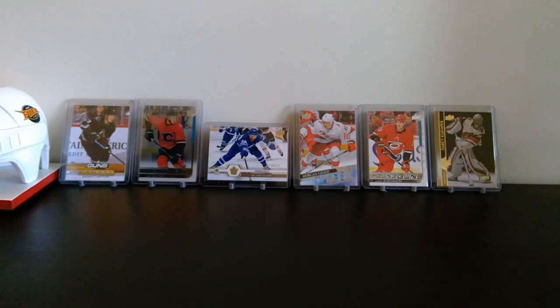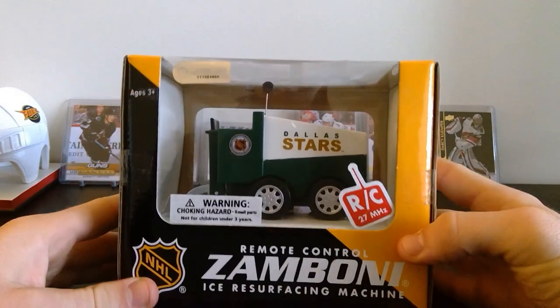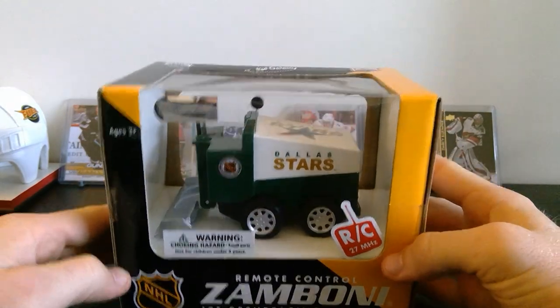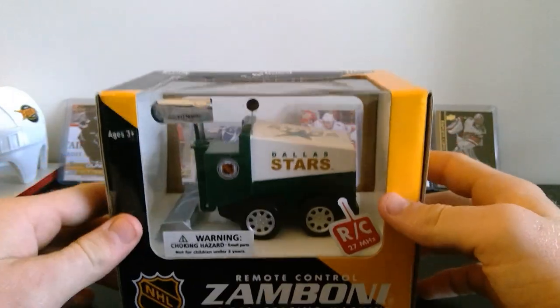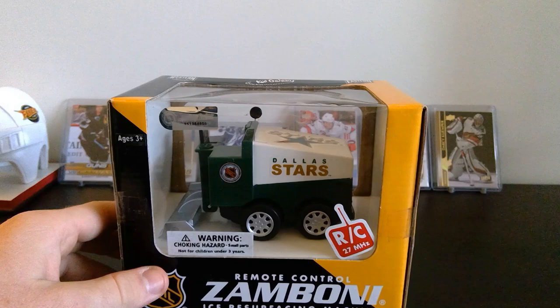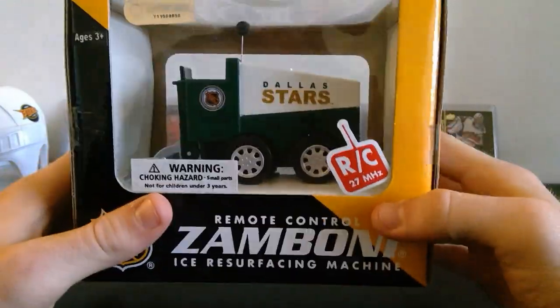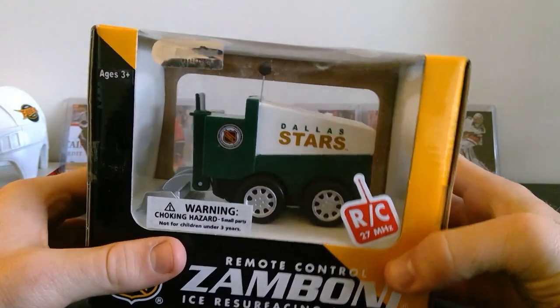Next we've got a little Zamboni — oh, it's a remote control Zamboni, that's awesome! I'll have to break that out, might give that to somebody. Sorry, my dog was freaking out in the background. Yeah, little Dallas Stars remote control Zamboni with the old logo — that's pretty cool.